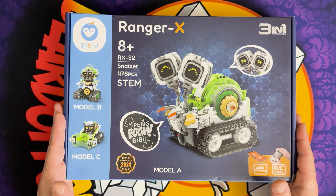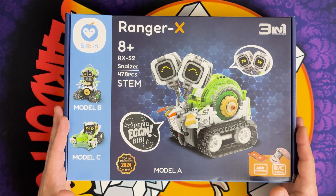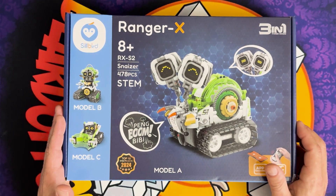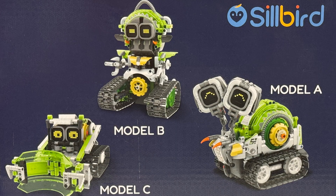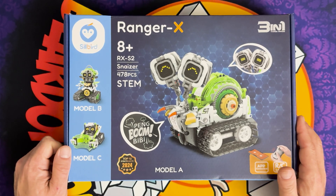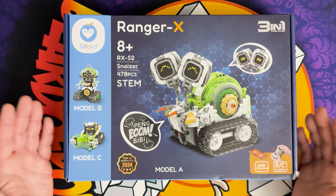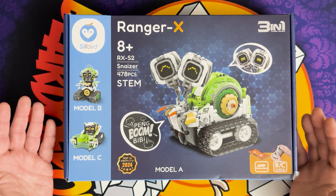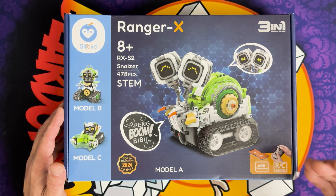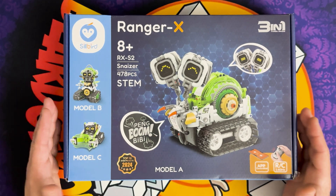Today we have an amazing new product from Silberg - this is the Snazzer Ranger X family. This is an amazing STEM building toy where you can build three unique styles. It's one of the top 10 STEM products of 2024. If you're unfamiliar, STEM stands for science, technology, engineering, and math. It has RC as well as app control and you can program it to do tons of stuff.